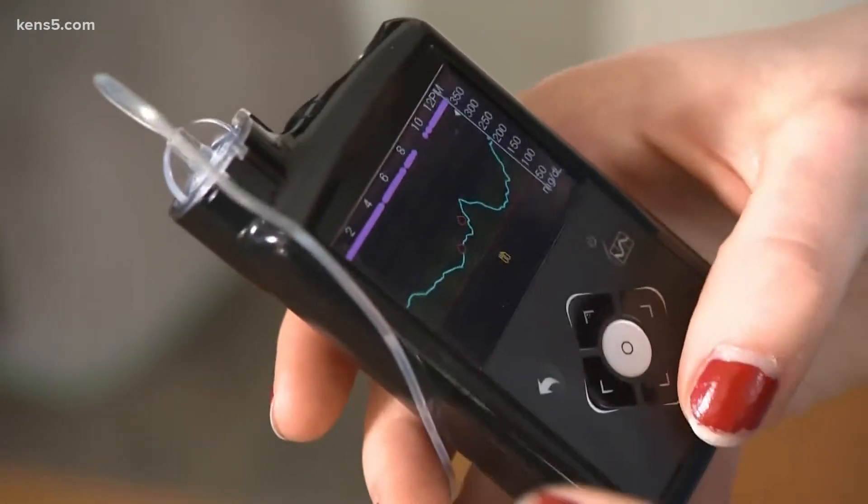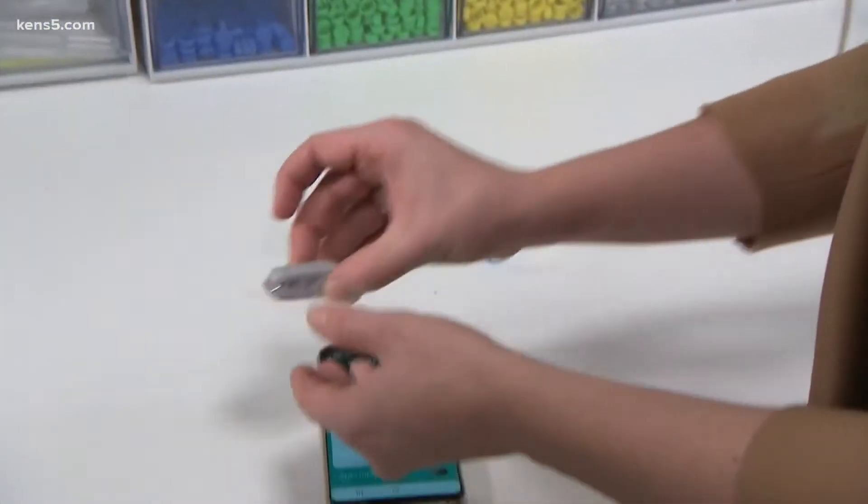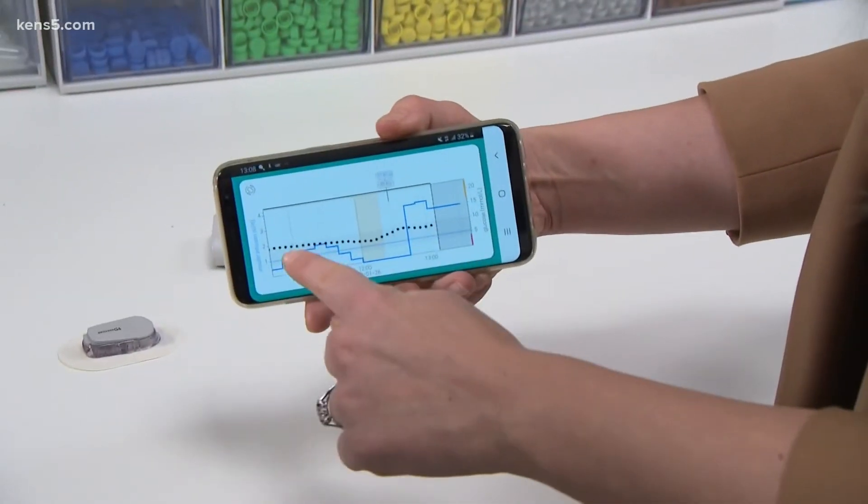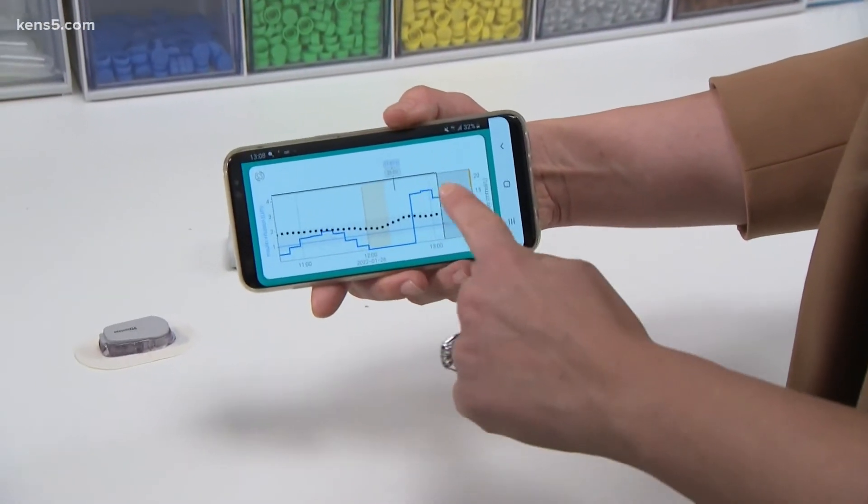Other artificial pancreas systems have been developed around the world. Cambridge researchers tested their technology on children ages 2 to 7 and found blood sugar levels were stable for longer — particularly overnight, more than 80% of the time the glucose levels were in the healthy range.